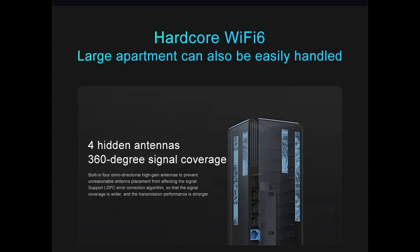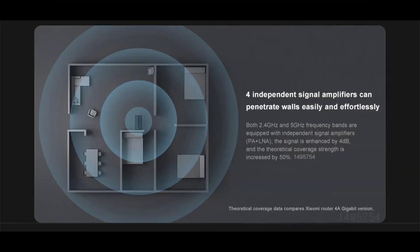360-degree signal coverage is achieved via built-in omnidirectional high-gain antennas, preventing poor antenna placement from affecting the signal. Support for the LDPC error correction algorithm ensures wider signal coverage and stronger transmission. Both 2.4 GHz and 5 GHz bands include independent signal amplifiers (PA + LNA), increasing signal strength by 4 dB and theoretical coverage by 50%.